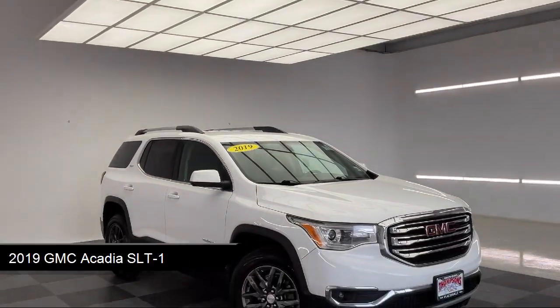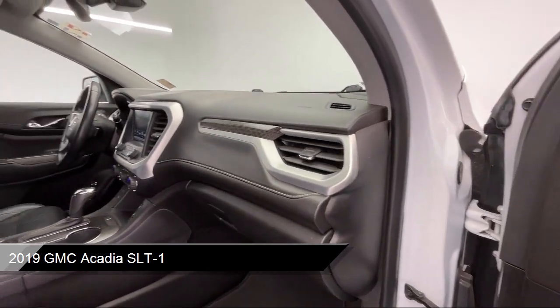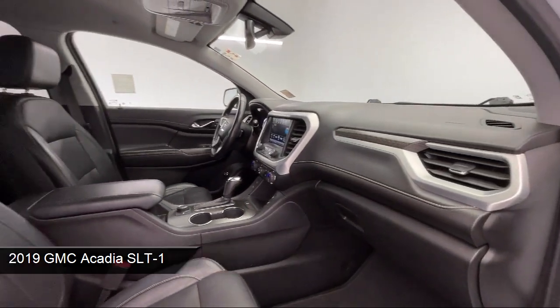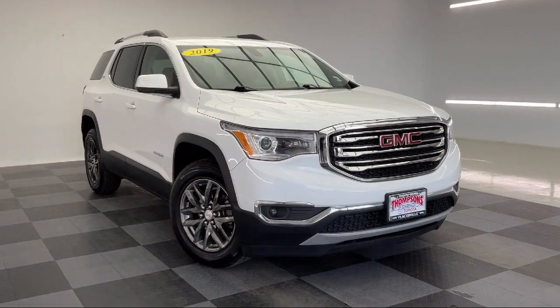It comes equipped with smart device integration, auto dimming rear view mirror, Bose premium audio system, blind spot monitor, auxiliary audio input, and privacy glass.